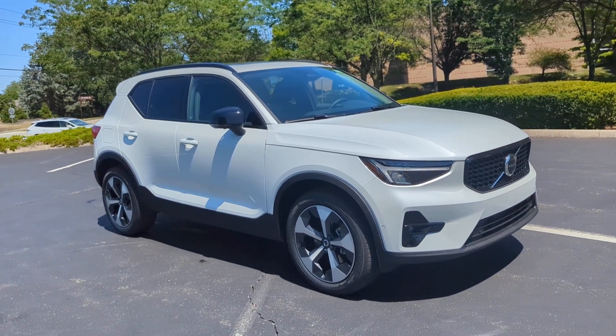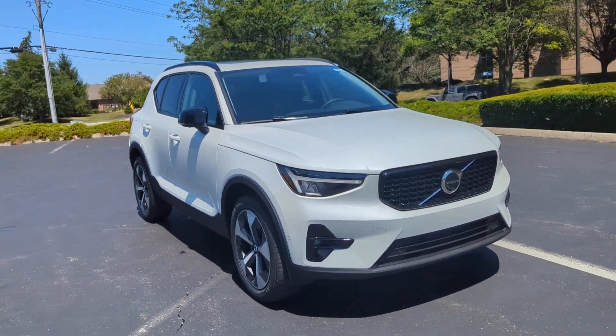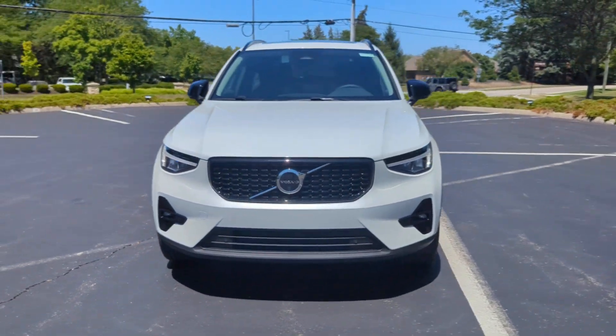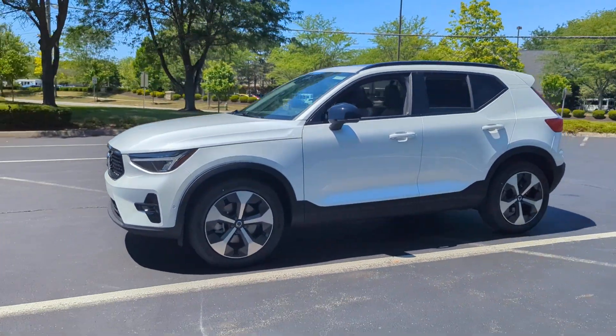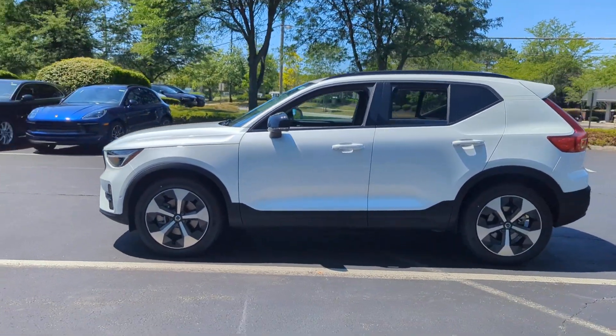2025 Volvo XC40. This SUV offers space as well as power and performance. You'll love this long list of impressive amenities, which include the following.